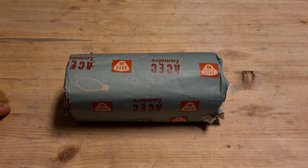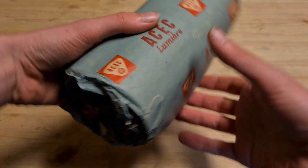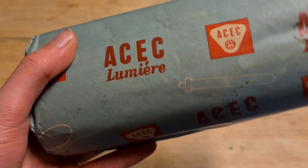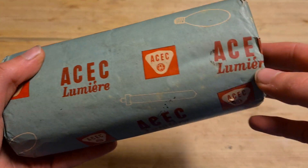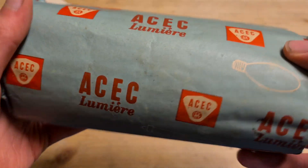Hello everybody, welcome back to my new video. Today it's time to talk about this very rare mercury vapor bulb by a brand that I can't really pronounce — ASAC or something. I have no idea. It's a brand from Charlois in Belgium, and I had to search all this information up since this is not a very well-known brand.